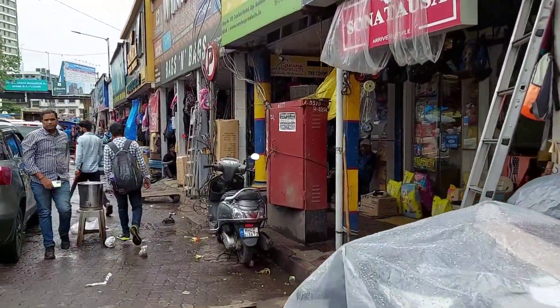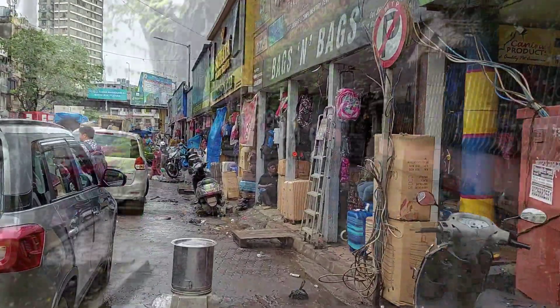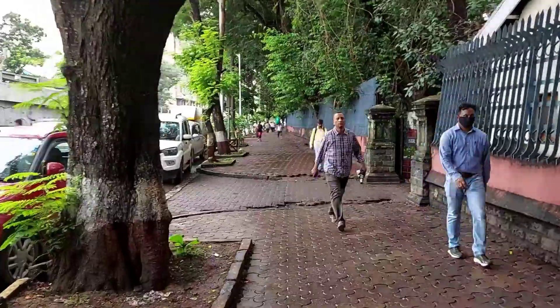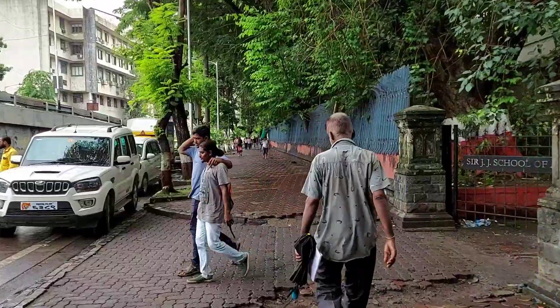Here you'll find a lot of umbrellas and bags. So I have now come outside the Crawford Market and I'm on my way back to CST station.